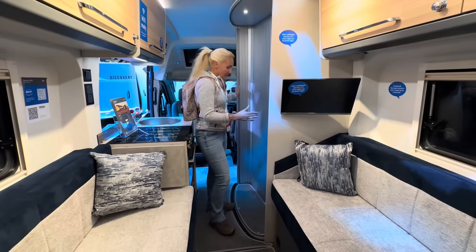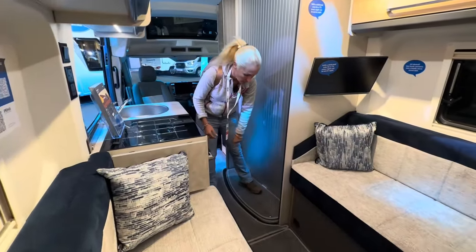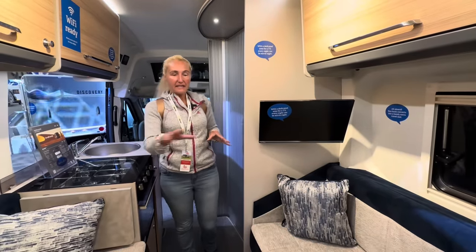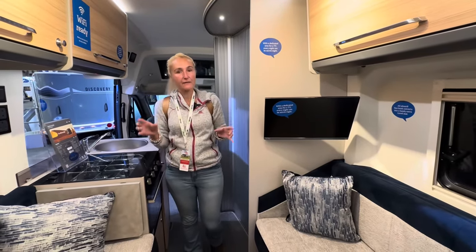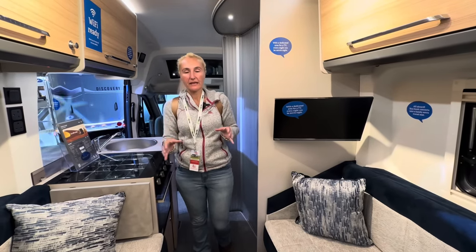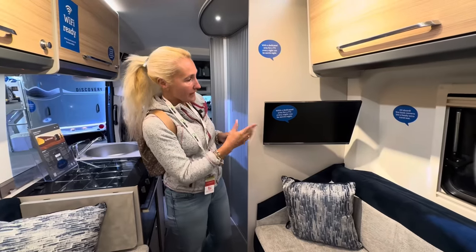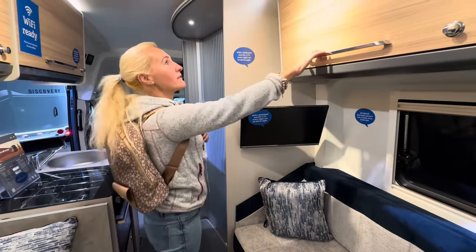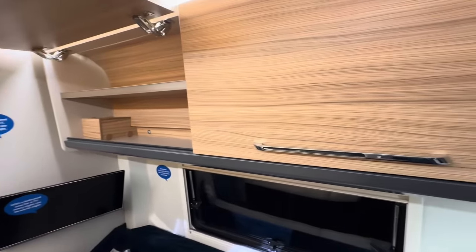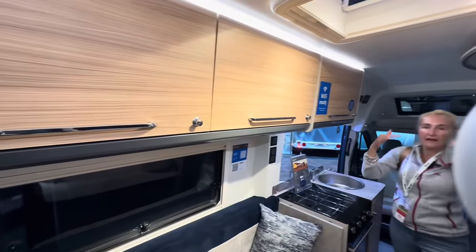And then as we come back, we go into a lounge area. This converts into either two singles — six foot three long — or one big double bed that's six foot one wide and six foot three long. There's a television, plenty of lockers all the way around for that big payload, and we do have two sunroofs to let light in here.